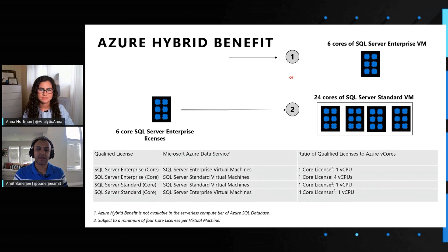Once we look at this benefit, you would understand that customers that have their enterprise and standard licenses covered with software assurance can fungibly use both these licenses between their standard and enterprise VMs.